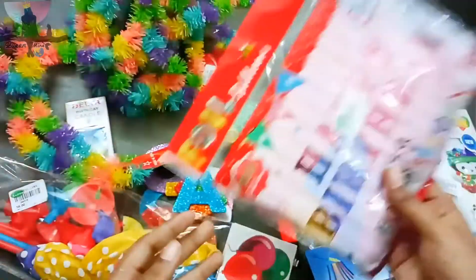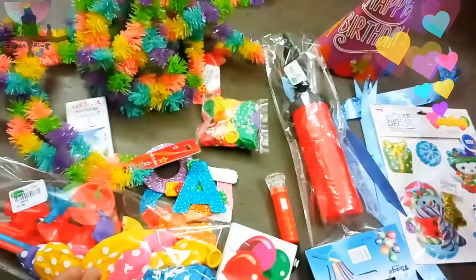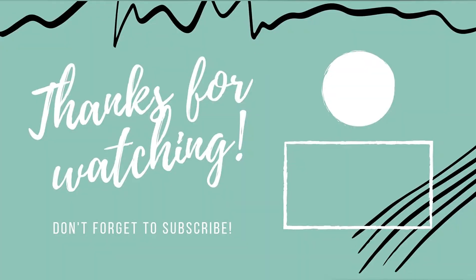This is a foil balloon — we have to fill air into it. It has 'Happy Birthday' letters. That's all the items we purchased for the second birthday. If you like this video, subscribe to my channel. Bye!